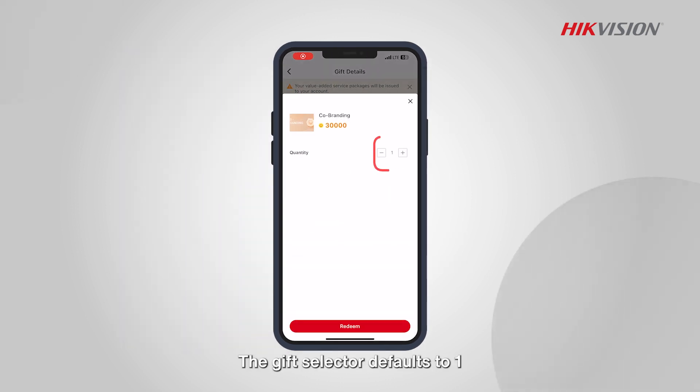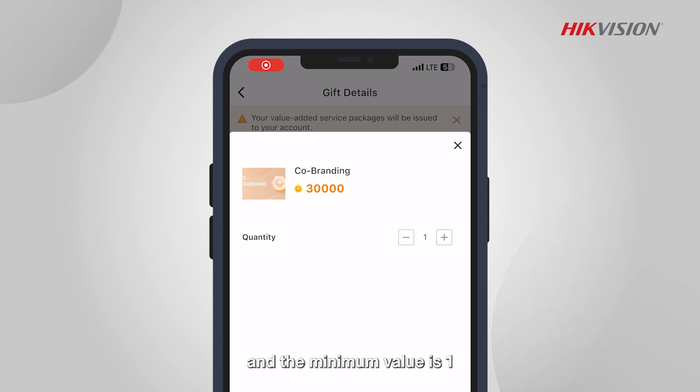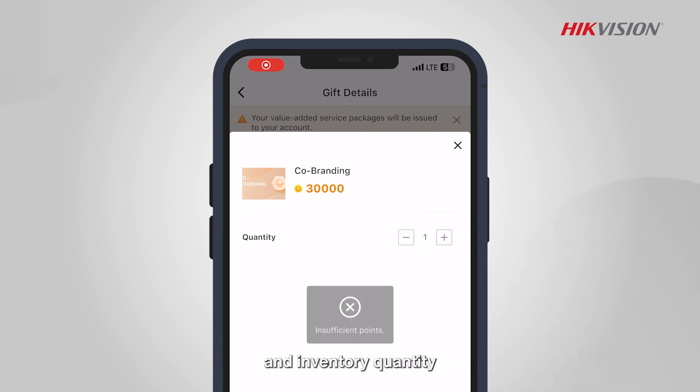The gift selector defaults to 1 and the minimum value is 1, which cannot exceed the personal upper limit and inventory quantity.